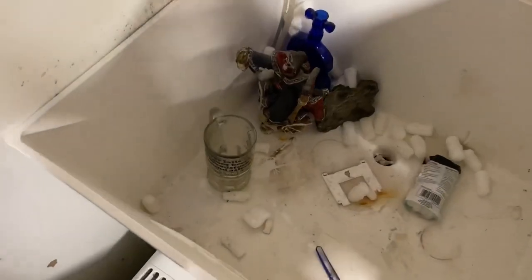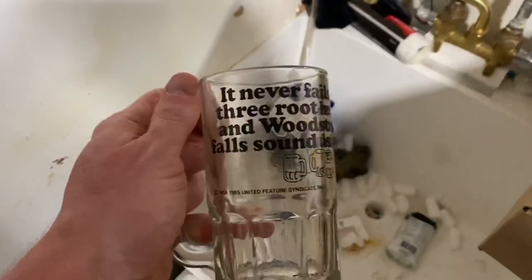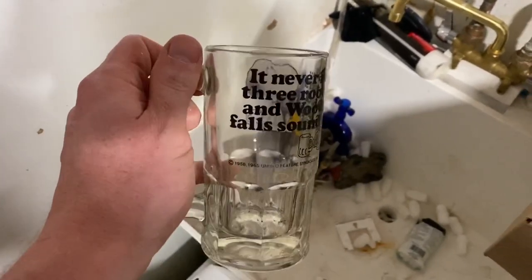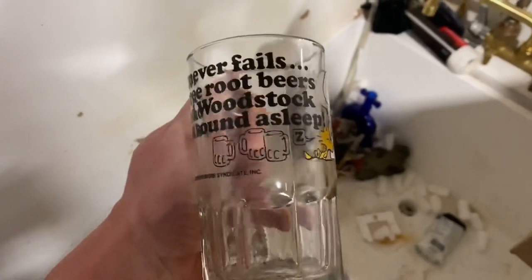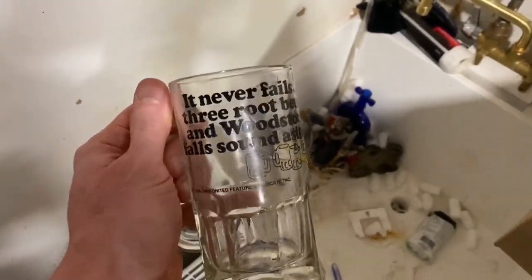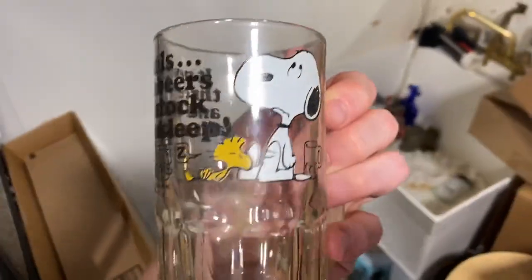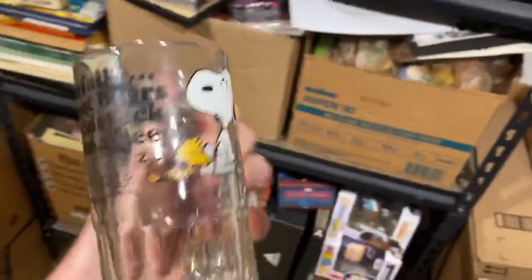I'm pulling stuff out of the sink, and I come across this nice vintage Peanuts mug. I thought of Mary McQueen, who recently shouted me out along with a bunch of other YouTubers on the Dave Ramsey show. So go follow Mary - you'll see her all over my comments section. She loves Peanuts, so I just figured I'd show this to her. Thanks a lot, Mary.